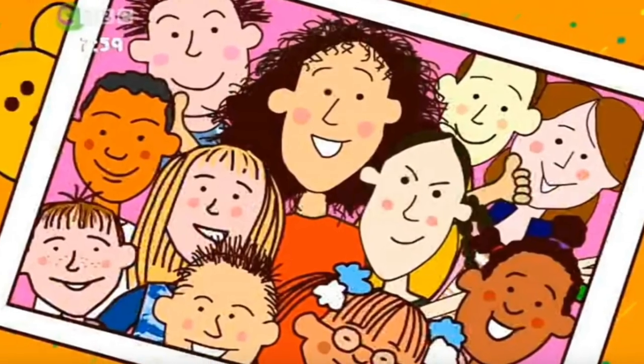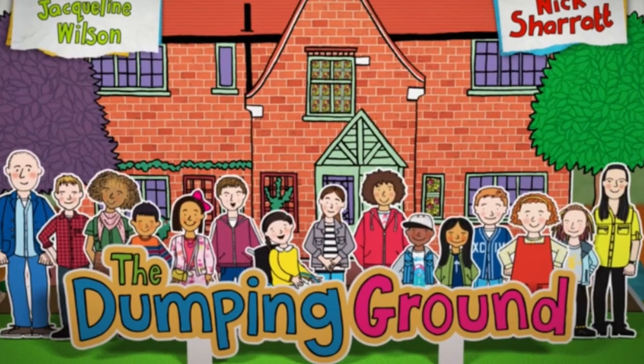I actually really did like this episode. Is it the most amazing thing ever from Tracy Beaker and the Dumping Ground? No, of course not. But it's still really, really good and is getting me hopeful for the next few episodes.